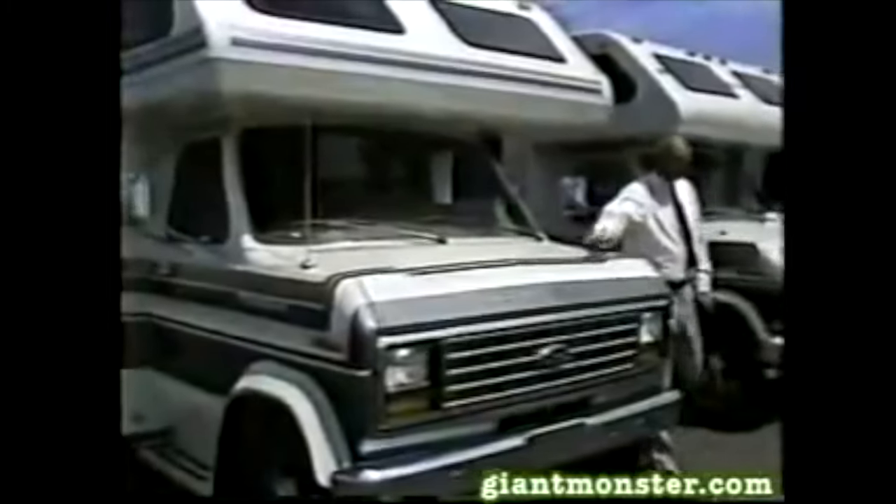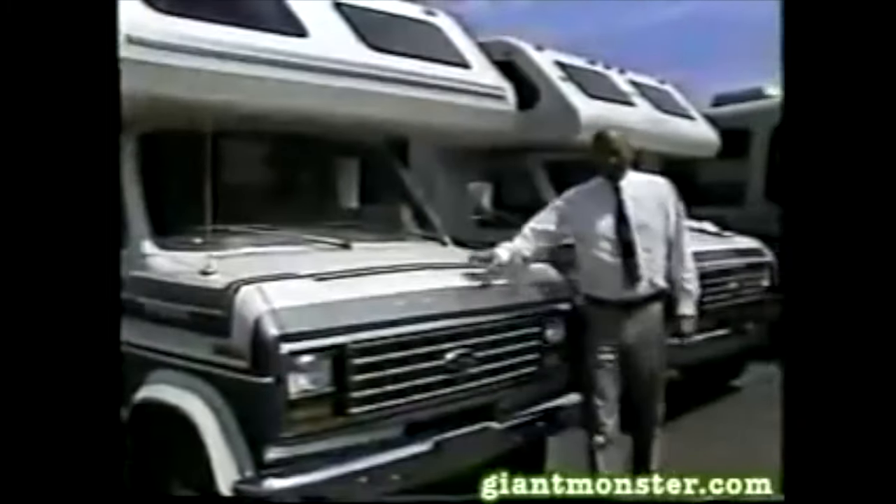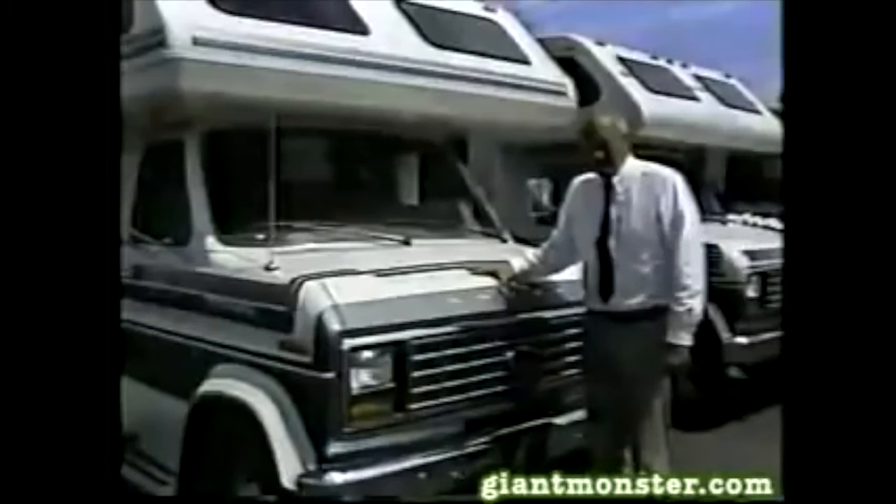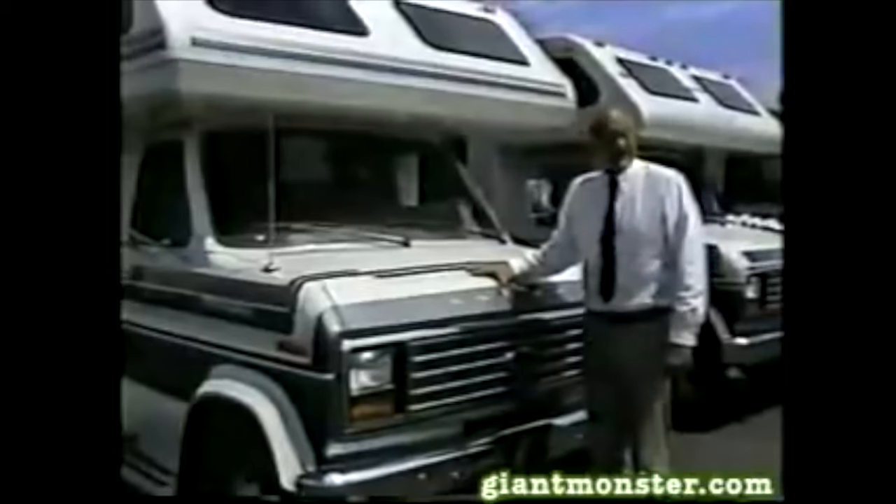[Commercial continues] The Mini Winnie — part of American tradition, and today on the cutting edge of design and function in a Class C motorhome. [Host reacts] Do you believe any of that?